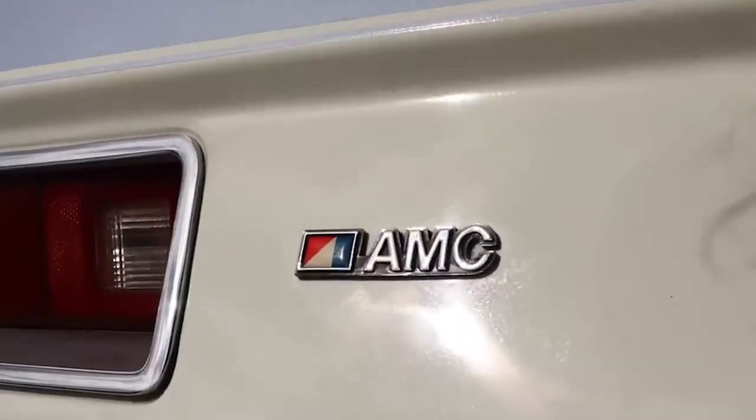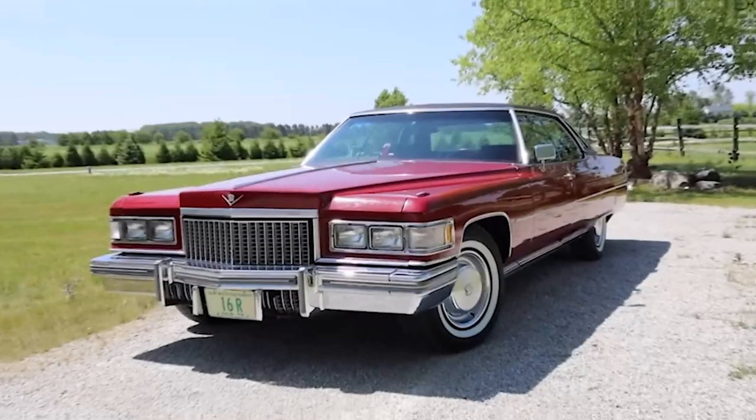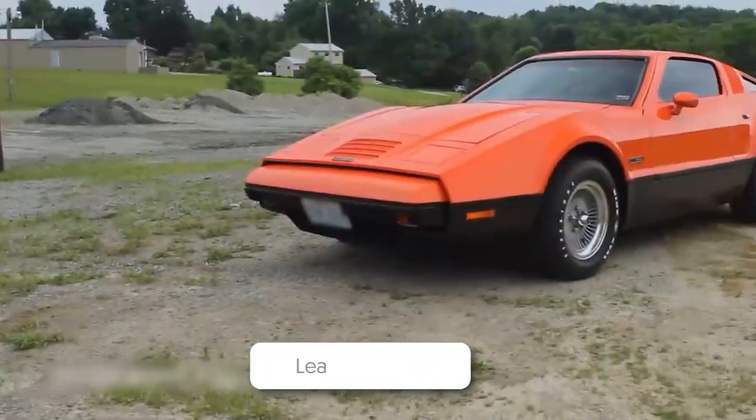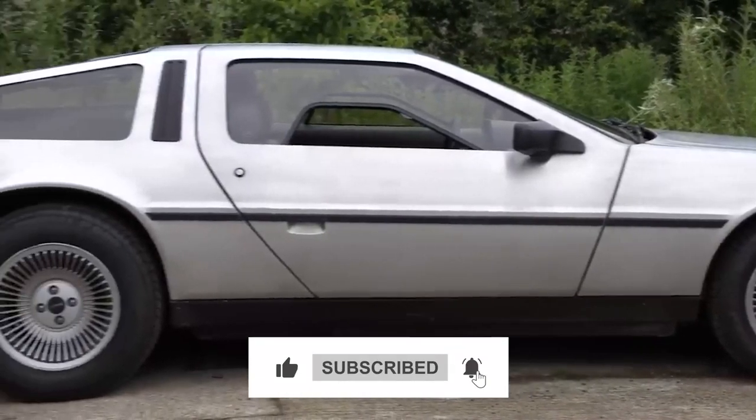So, what do you think? Did these cars meet their untimely end due to bad luck, poor business decisions, or simply design flaws? Let us know in the comments below, and don't forget to subscribe to our channel for more interesting videos like these.